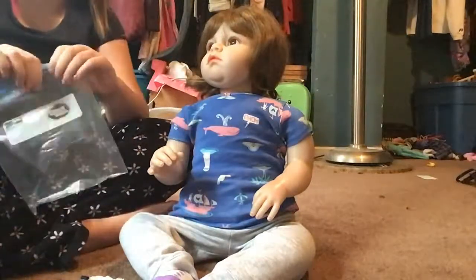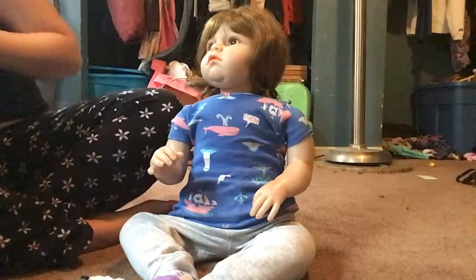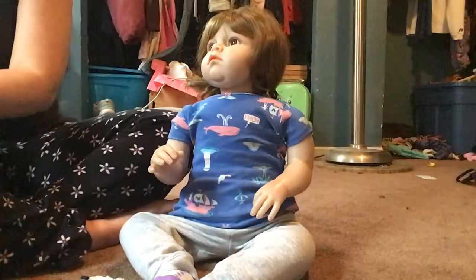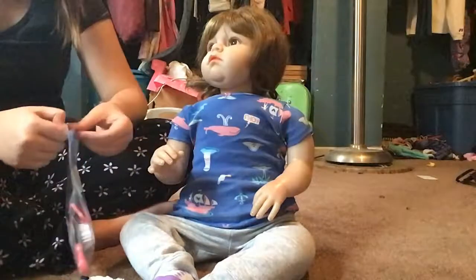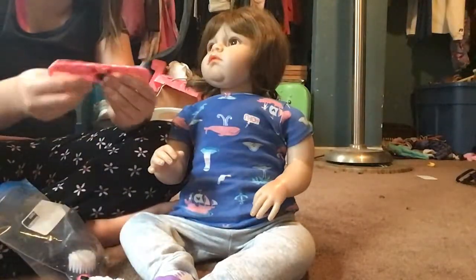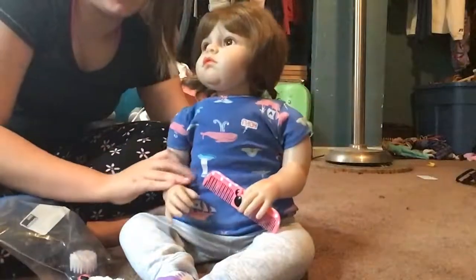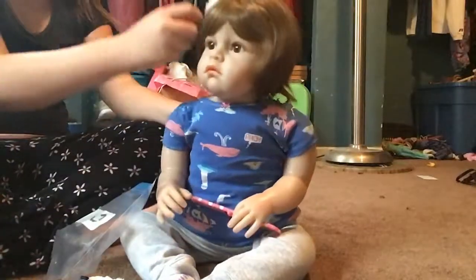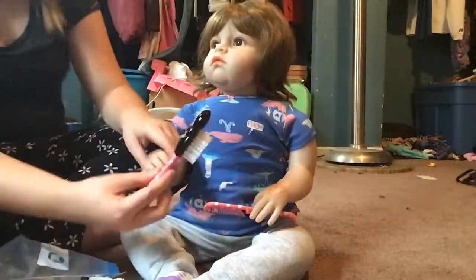I wouldn't use the comb on her because it messes up her wig, but I usually let her hold the comb while I do her hair. This brush doesn't work out for her as much as the other brushes do, but the brush is up here so I'm gonna go get it. She can play while I grab it.